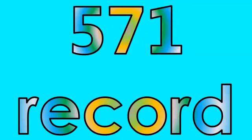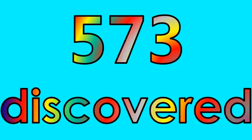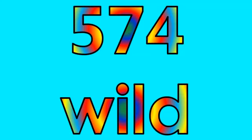Number five hundred seventy: record. Number five hundred seventy-two: finished. Number five hundred seventy-three: discovered. Number five hundred seventy-four: wild. Number five hundred seventy-five: happy.